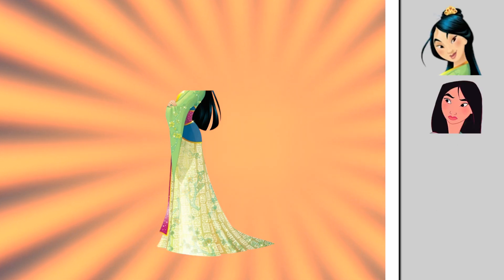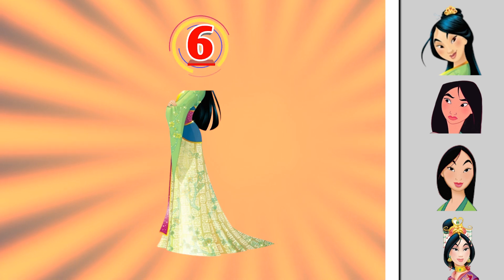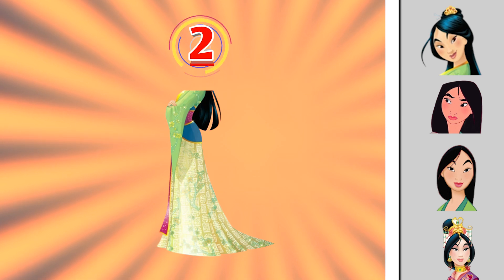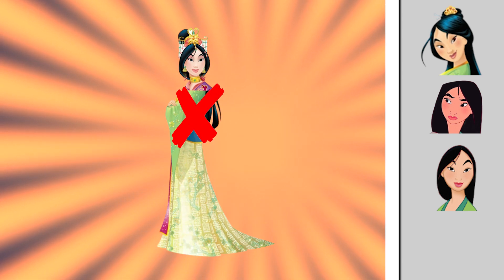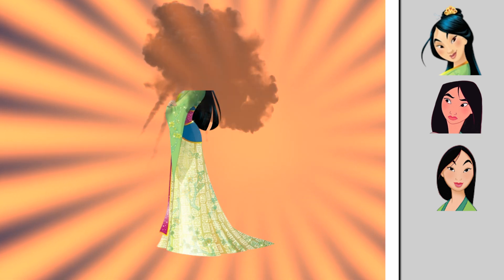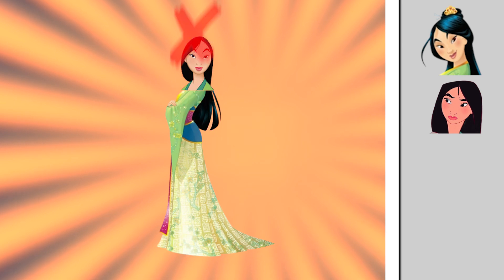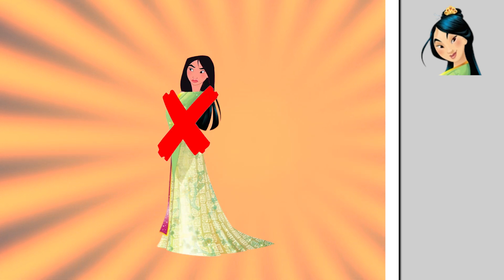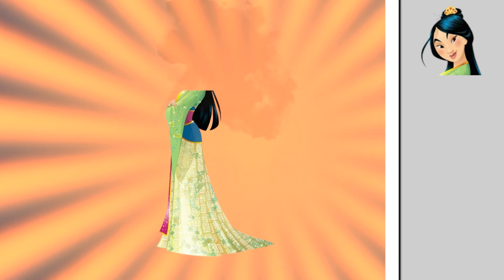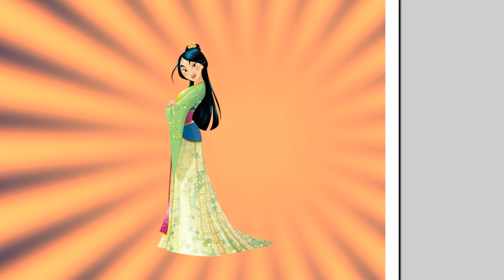Let's move on with Mulan. Can you pick the right head for her? Is this the whole right head? I don't think so. Sorry to tell you this, but this isn't the right answer. Very similar, but still not our right Mulan's head. There you go — do you pick this? If you are, you have another one point.